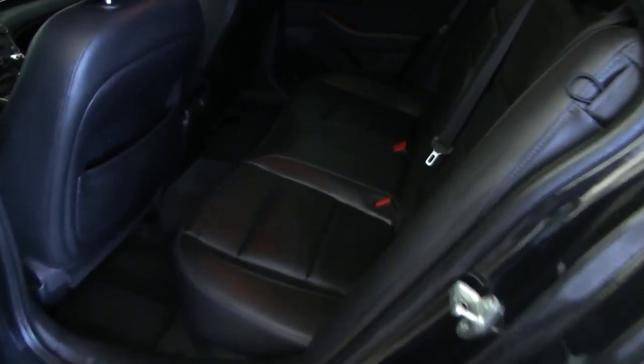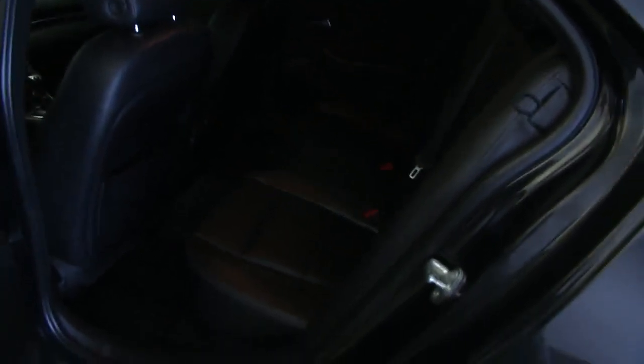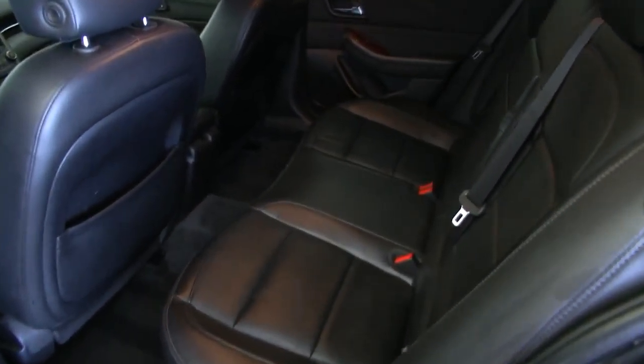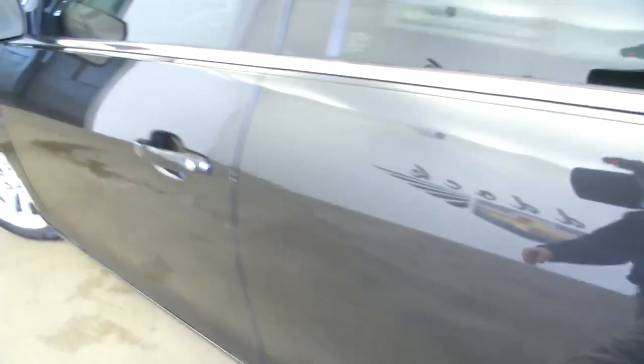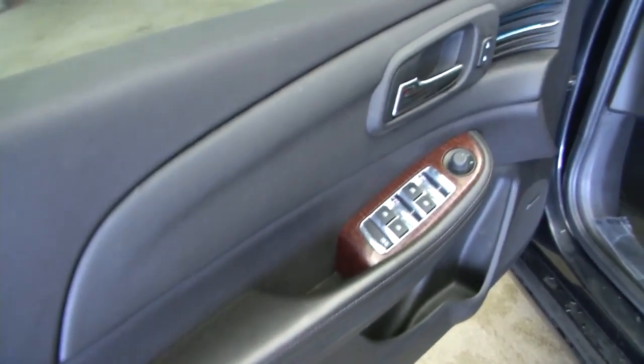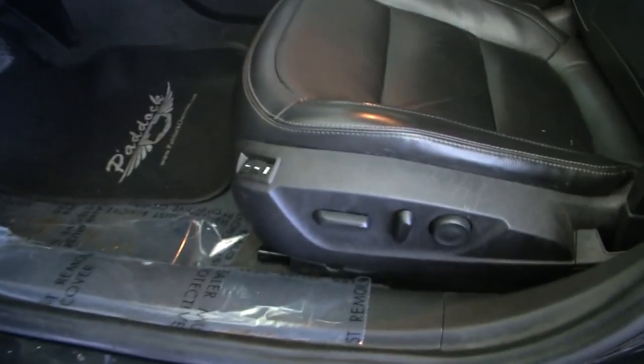If we look inside, you'll see a black leather interior. It's got power windows, and it's a 60-40 split rear seat. As we move up front, there's power windows, power locks, power mirror, power seat adjustments, and memory seat adjustments.